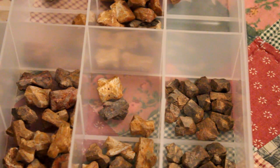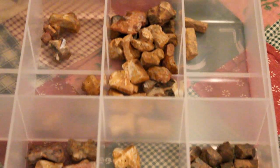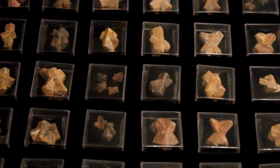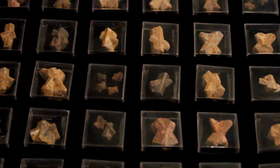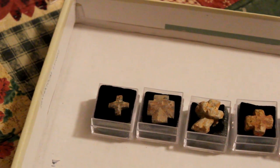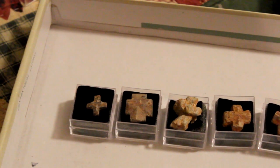The Starlight was designated the official state mineral of Georgia in 1976. The Starlight Crystal is a mineral composed of silica, iron, and aluminum.